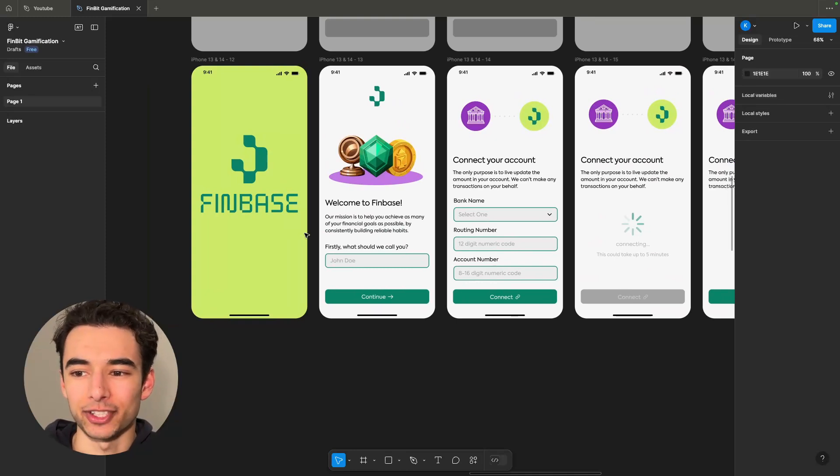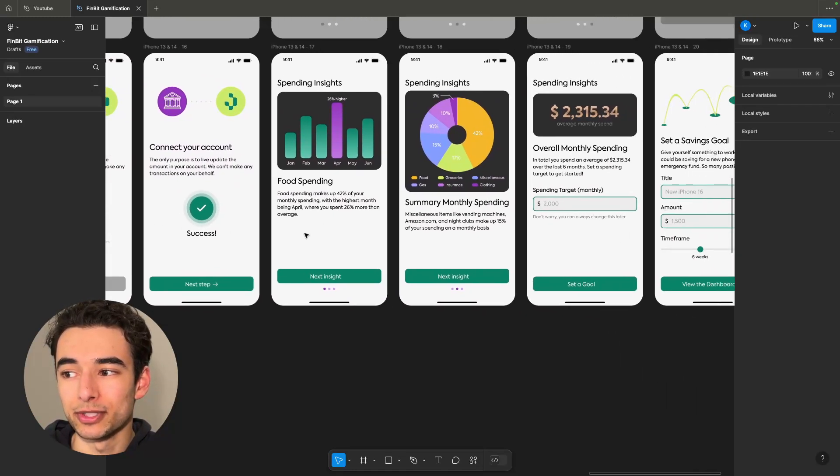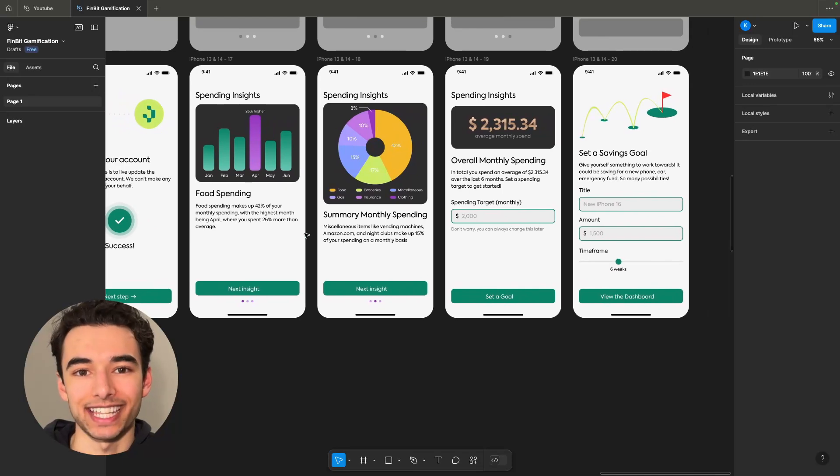All right, so this is everything we have so far and I think it's looking pretty good. I'll see you tomorrow, where we're going to get started on the actual app itself.